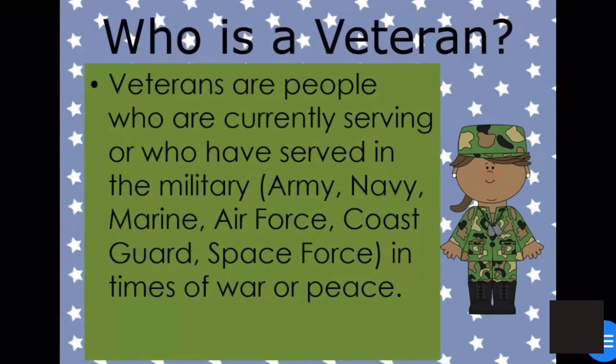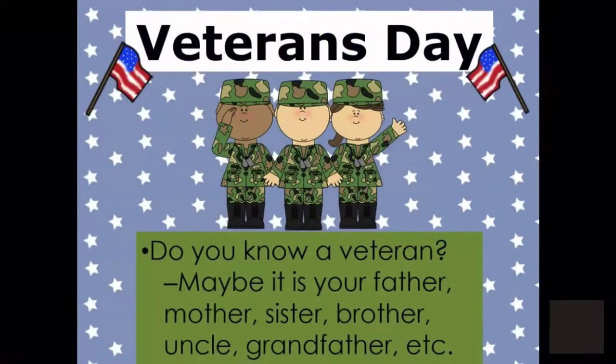So who are Veterans? Veterans are people who are currently serving or who have served in the military, whether that be the Army, Navy, Marines, Air Force, Coast Guard, or Space Force, in times of war or peace. Do you know a Veteran? Maybe it's your father, mother, sister, brother, uncle, or grandfather. Maybe it's your next-door neighbor. We are living in a community full of Veterans and we are the luckiest people in the world.